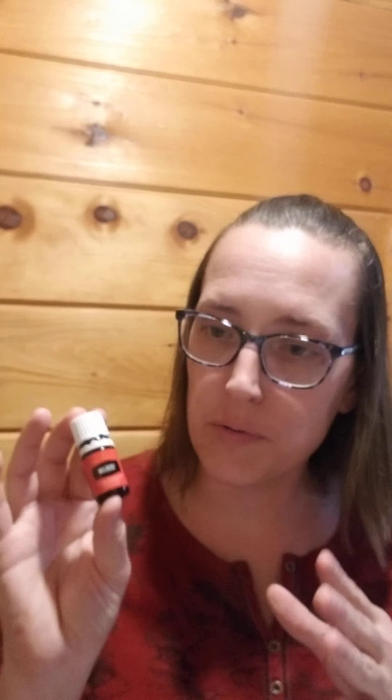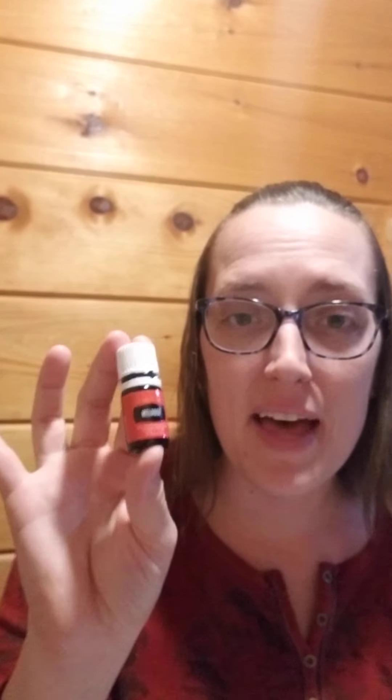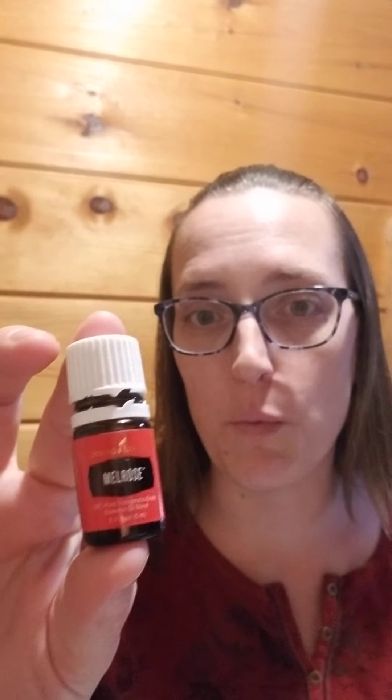And if that isn't enough, some people and some cultures also believe that Melrose is really good at supporting healthy levels against inflammation in the body. So if you think about this, think about what's going on with your kidneys — perhaps they fall into one of those categories — and this is an oil blend that you want to explore.